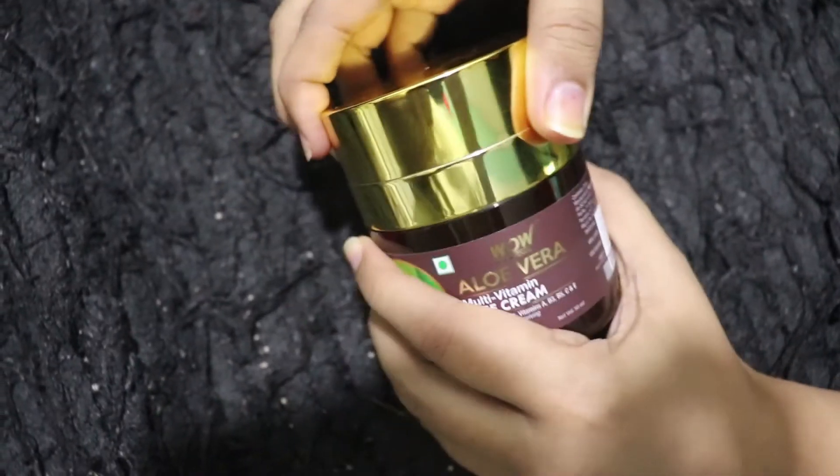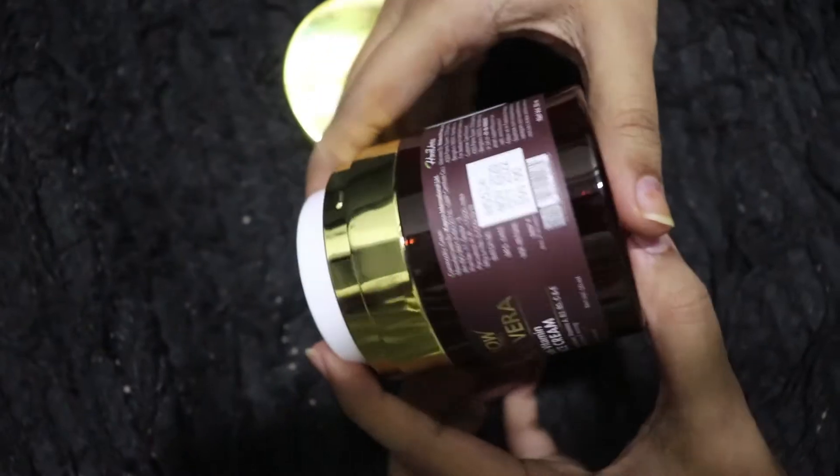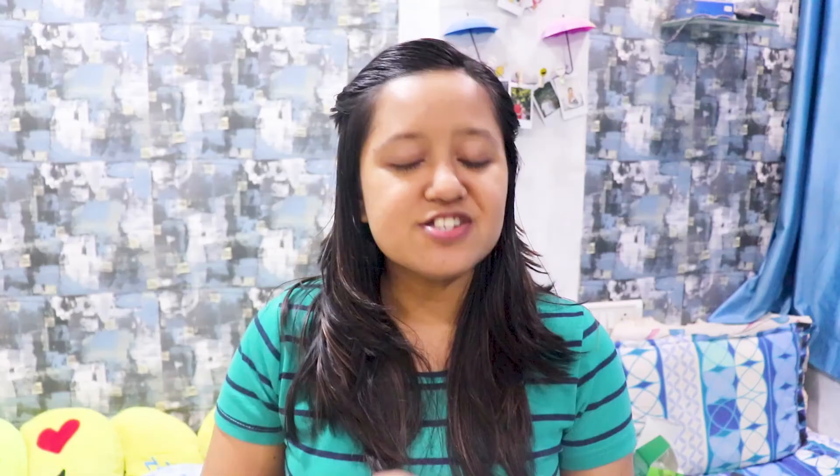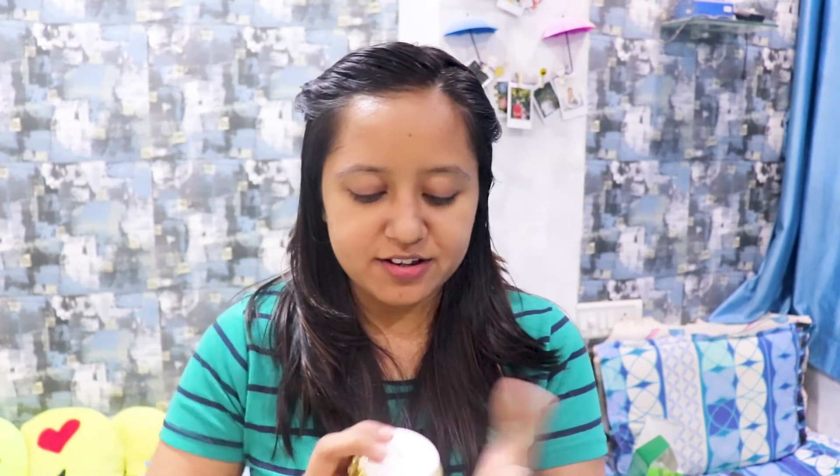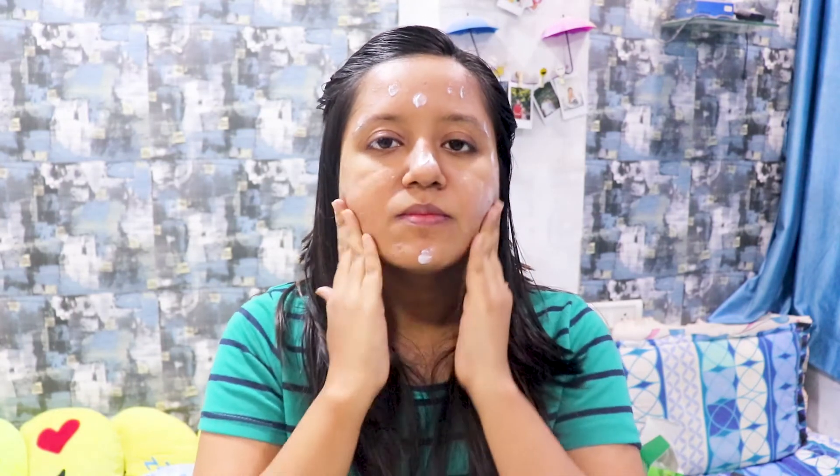While sleeping, you can do your night routine — apply moisturizer, lip balm, and tie your hair. If you prefer a moisturizer over a serum, you can go for the WOW Aloe Vera Multi-Vitamin Face Cream. I love the packaging of this product — it's amazing. The smell is really nice, and it is really light on your skin so you don't feel heavy before sleep. It repairs your skin overnight.